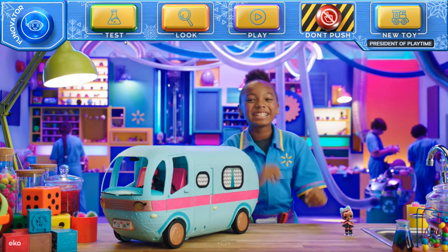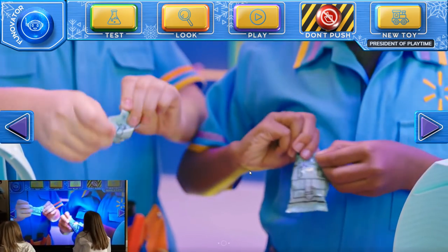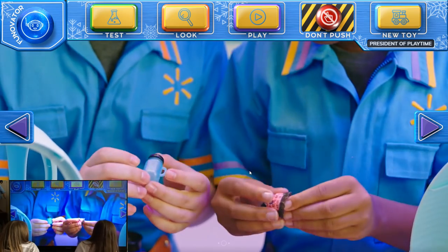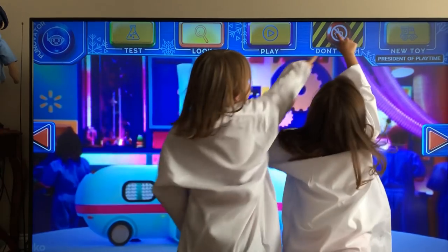Knock knock — who's there? It's me! 3, 2, 1 — whoa! Oh, it's an outfit! What did I get? Oh my gosh, wow! I think this goes to her.